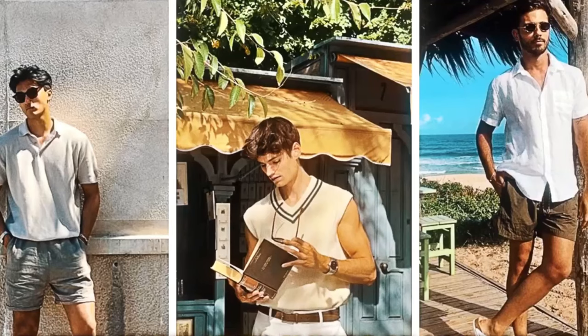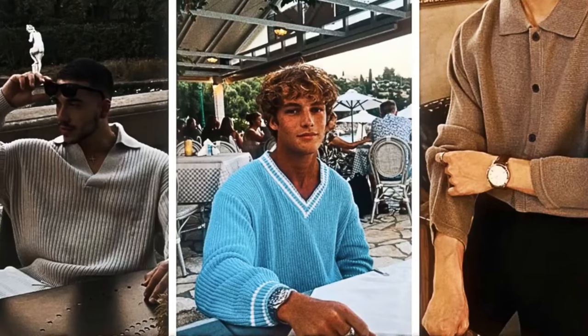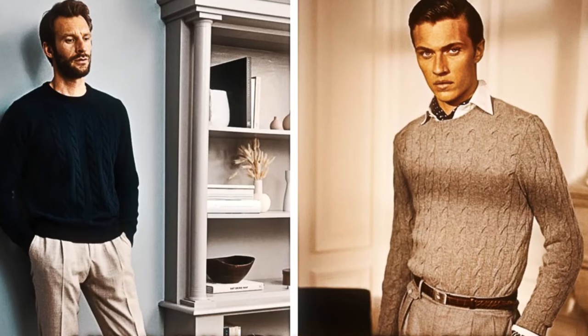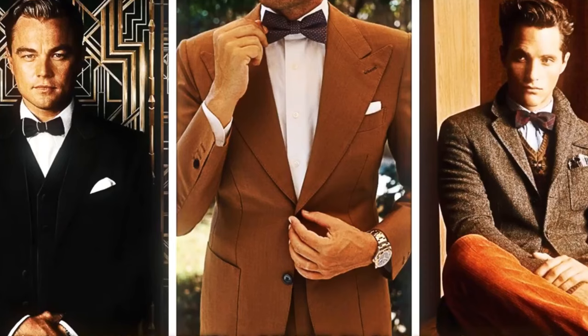On the other hand, the new money crowd prefers a bright and vivid palette that commands attention. Their fashion statement is more than simply apparel — it's a bright expression of personality.